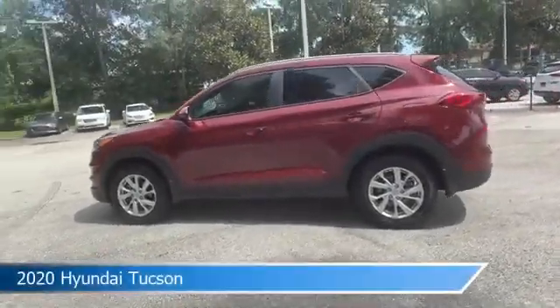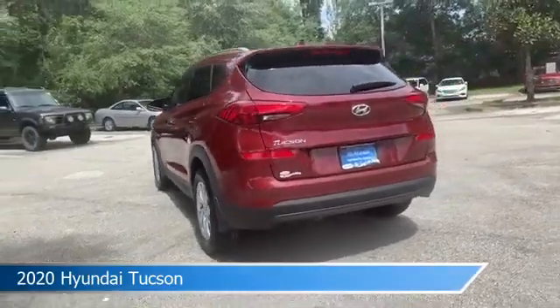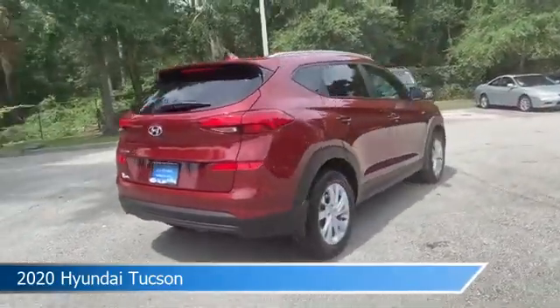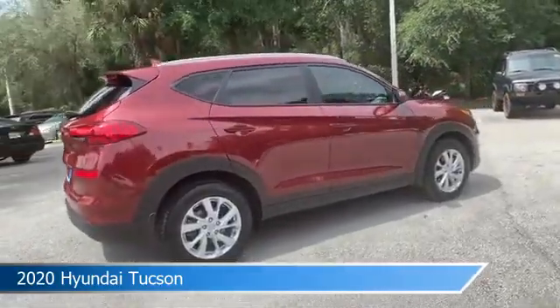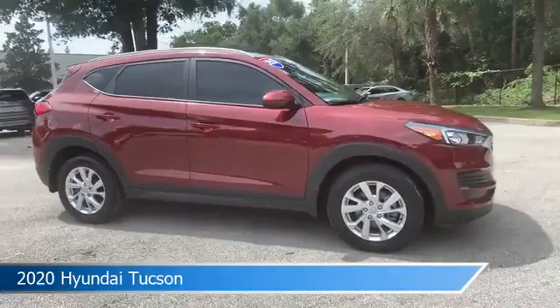Take a look at this 2020 Hyundai Tucson. Equipped with an automatic transmission in gemstone red, this car comes with some great features including alloy wheels, brake assist, Android Auto, anti-lock brakes and more. Come in and check it out today.